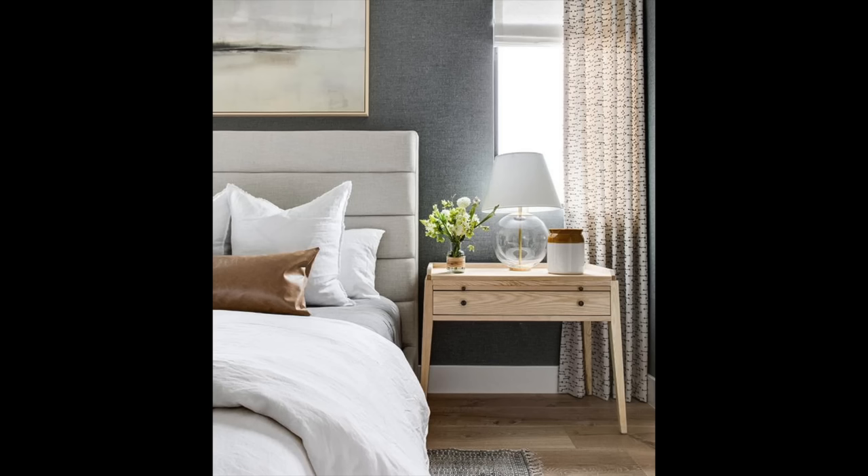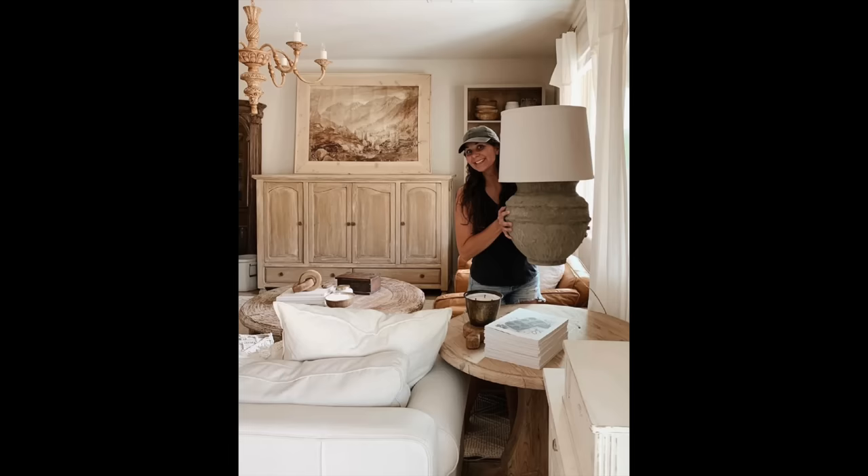Lamps are super sculptural. Natalie from My Vintage Porch on Instagram has a great technique where she'll grab lamps from Goodwill, then uses baking soda and other materials to make them look like cement, getting a textured, crusty, layered look on the lamp base. Then just a real simple, streamlined lampshade — and that's your go-to for a modern farmhouse lamp.